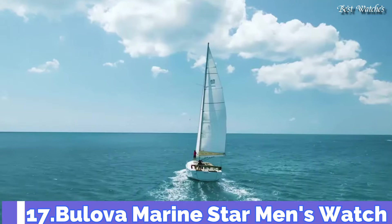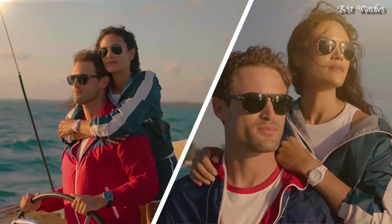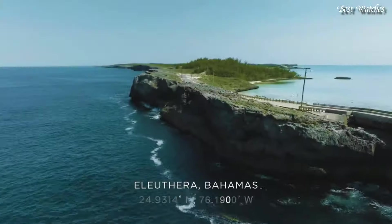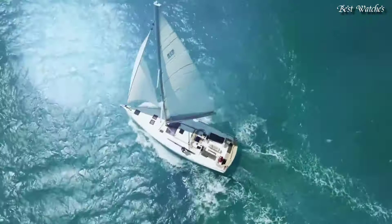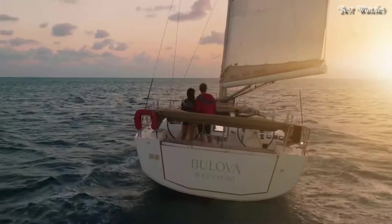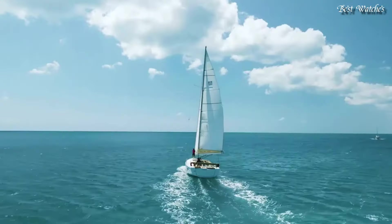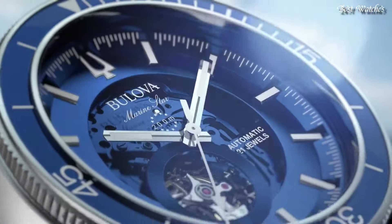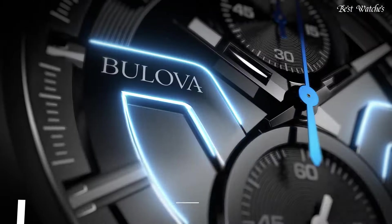Number 17: Bulova Marine Star Men's Watch. This Marine Star Men's Watch from Bulova showcases an automatic movement visible through the blue dial. The 45mm stainless steel case includes a fixed blue bezel, while the dial is topped with a flat mineral crystal. Luminescent indexes lend further distinction. The blue leather strap secures in place with a buckle clasp. The watch is water resistant to 200m.